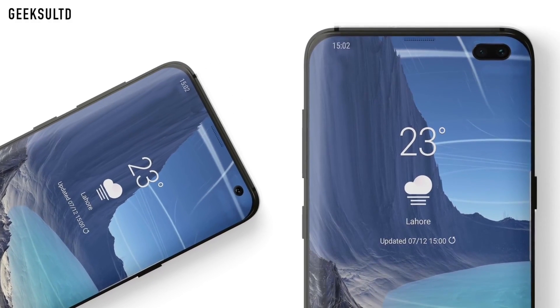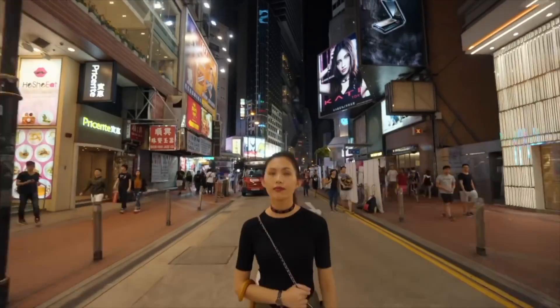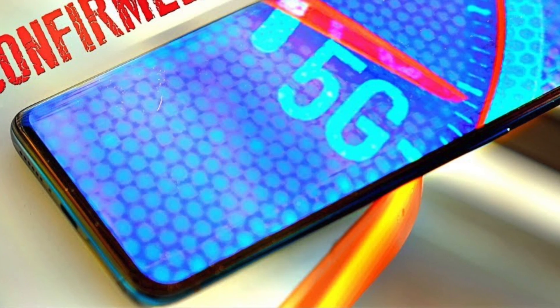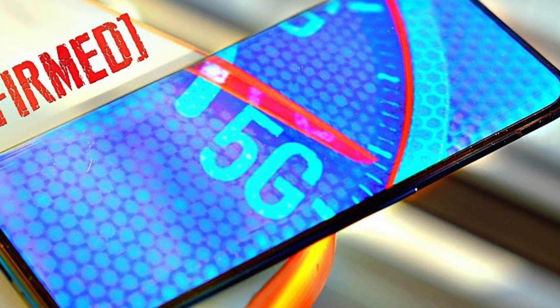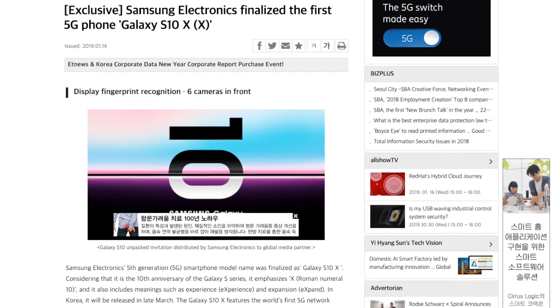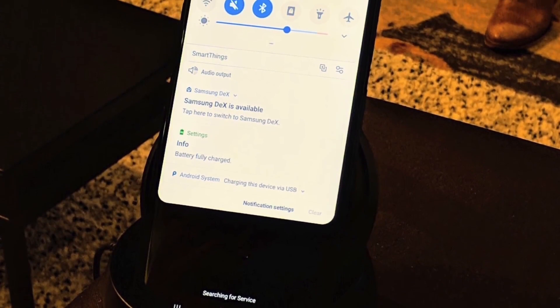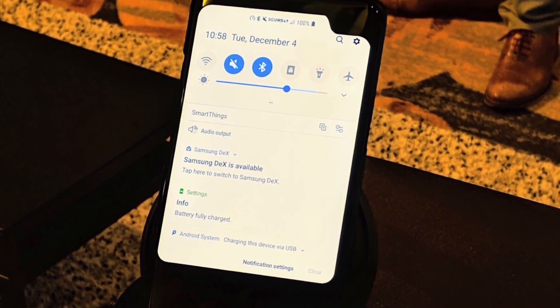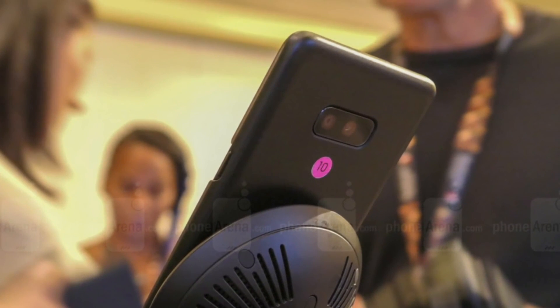It's long been rumored that a fourth Samsung Galaxy S10 model would sit above the Samsung Galaxy S10 Plus at the top of the range. Until now we weren't sure what to call this upcoming model, but we are now hearing that it could be called the Samsung Galaxy S10 X. According to a new report on ET News, the X emphasizes the 10th anniversary of the Samsung Galaxy range, and also stands for experience and expansion.